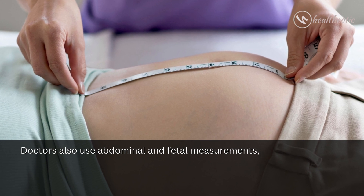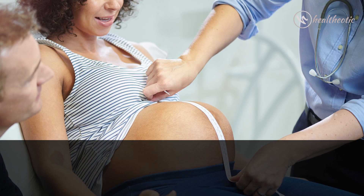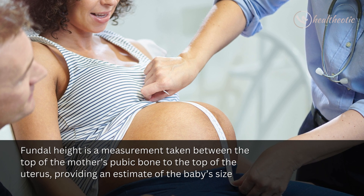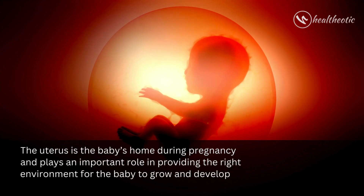Doctors also use abdominal and fetal measurements such as the mother's uterus growth area, also known as fundal height, to monitor the baby's growth. Fundal height is a measurement taken between the top of the mother's pubic bone to the top of the uterus, providing an estimate of the baby's size.